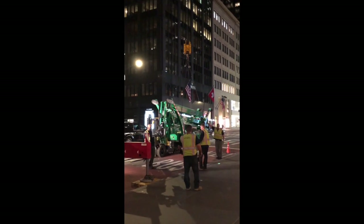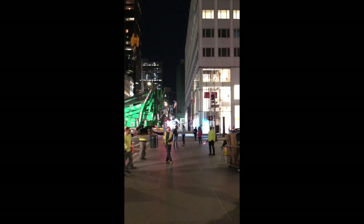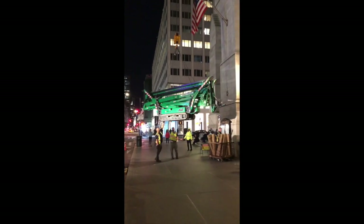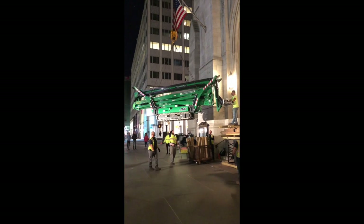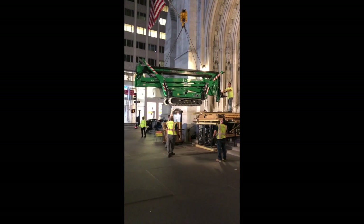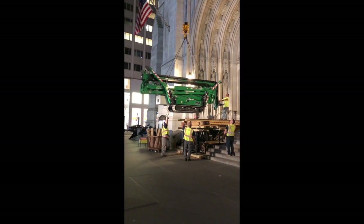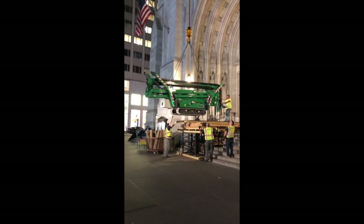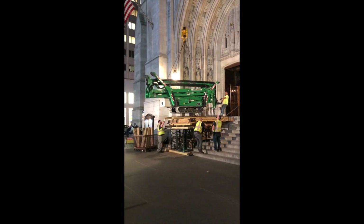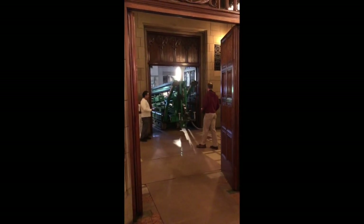The green machine that you see is the lift that was used to hoist pieces of the organ at St. Thomas Church in New York City. The crew worked at night to avoid pedestrians and traffic, which fill the streets and the sidewalk of Fifth Avenue. Here you see it coming into the church.